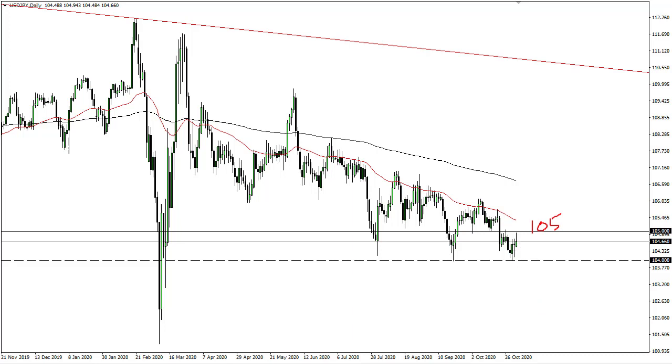That being the case, it does look like we are eventually going to break this 104 yen level and therefore go looking towards 102.